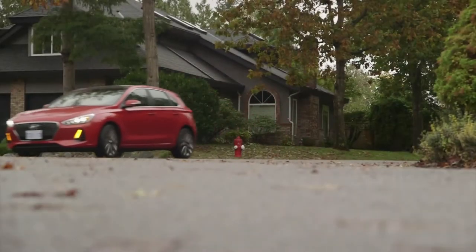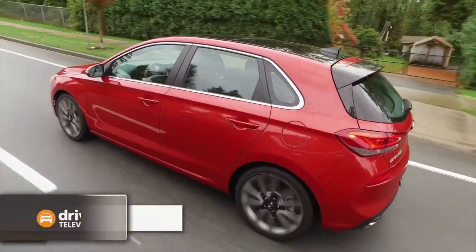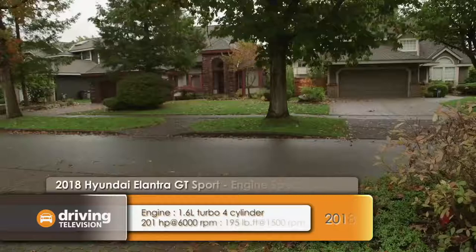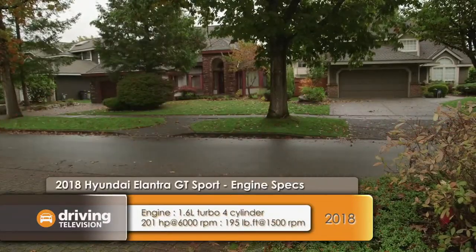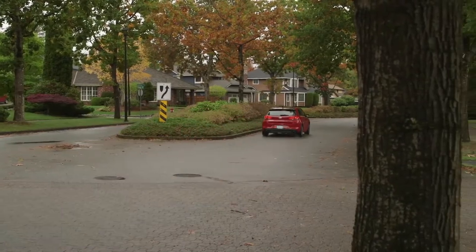There is an Elantra GT — just not the Sport model — and it comes with a 2.0-liter engine with 161 horsepower and a torsion beam rear suspension. This Sport model is quite different: it comes with a smaller turbocharged 1.6-liter engine producing 201 horsepower, independent rear suspension, and is available with a six-speed manual or seven-speed dual-clutch transmission. To get the automatic transmission it's $2,000 more.